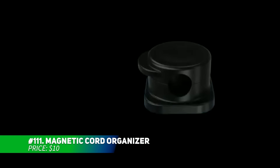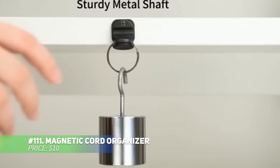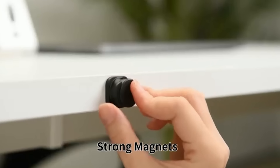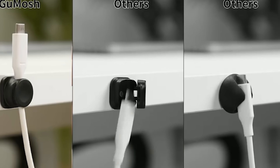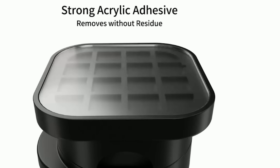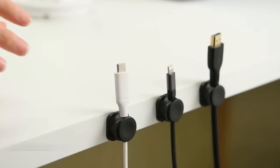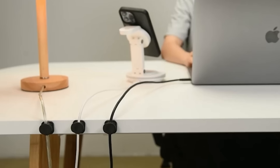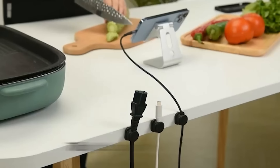Keep your cables neat and accessible with this magnetic cord organizer. Its user-friendly magnetic opening allows you to place or remove cords in a snap, perfect for desks or nightstands. The compact design holds various cable types securely, and the upgraded adhesive sticks firmly without leaving any residue when removed. Say goodbye to tangled cords and hello to a tidy workspace.